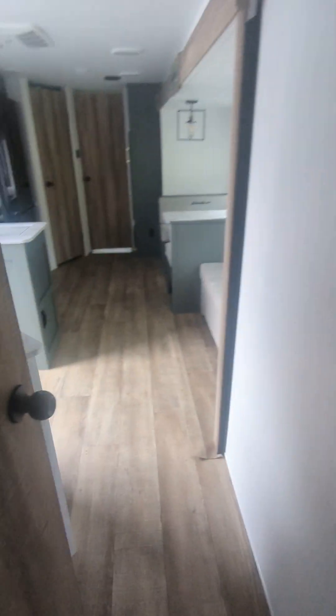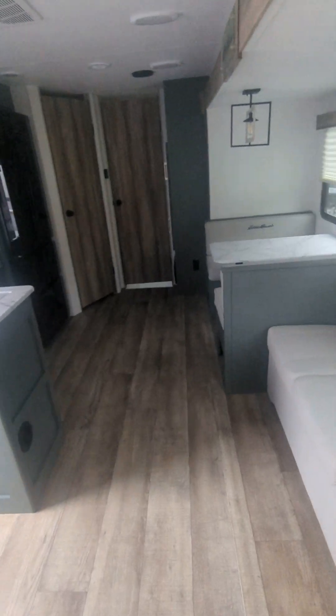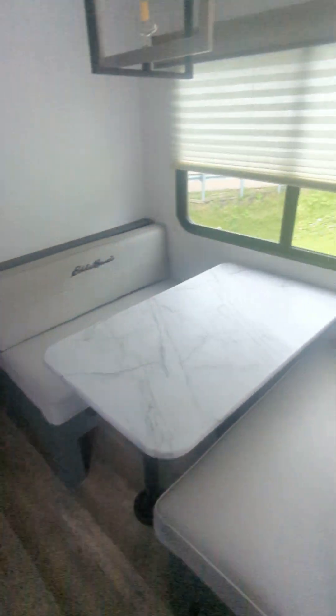Nice little vanity. Carpetless slides in this unit — huge bonus, no binding, no staining, no worries. All the wood looks really nice.